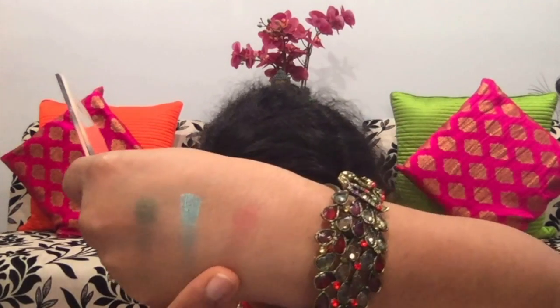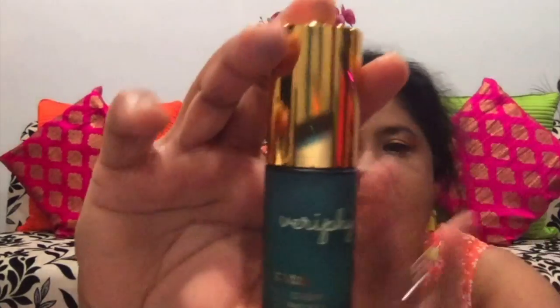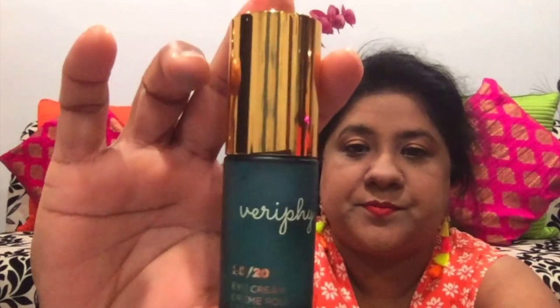It's a pinkish, rose gold shade — I like it. The next product that I got is an eye cream from Verify. This is the eye cream from Verify.